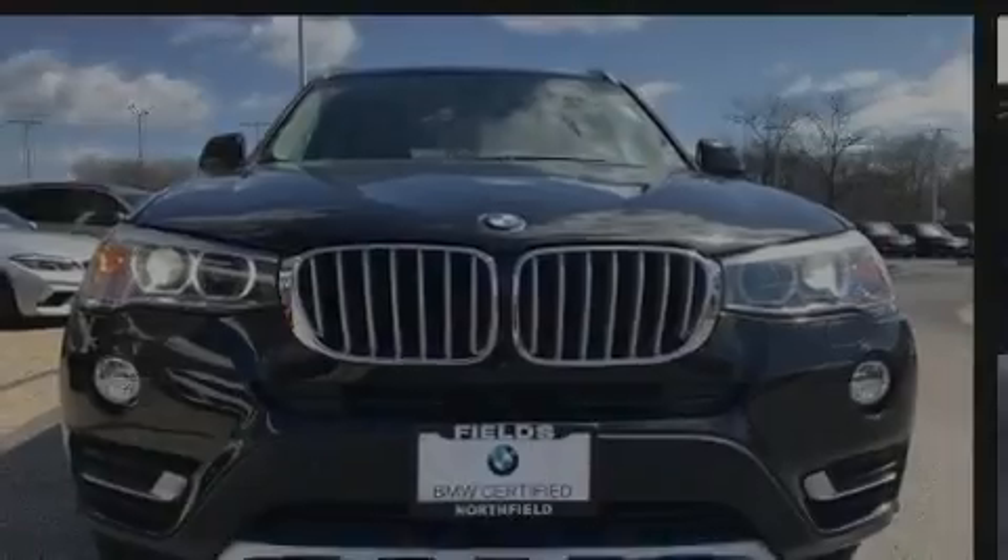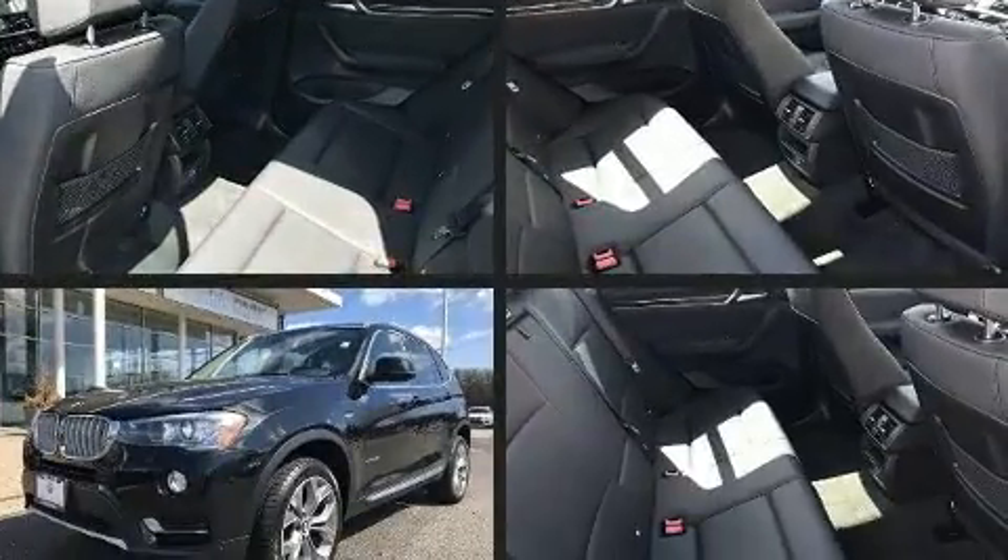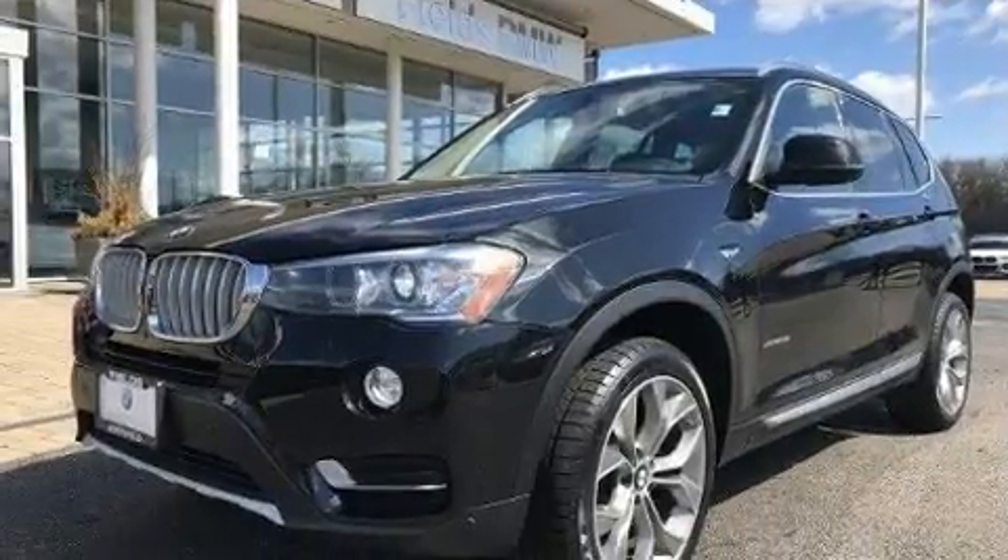Experience driving perfection in the 2017 BMW X3. With just over 20,000 miles on the odometer, this vehicle is constructed with a discerning driver in mind.